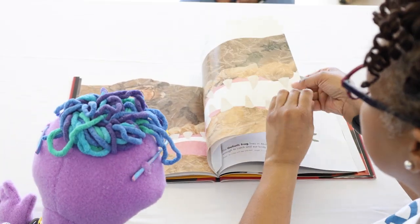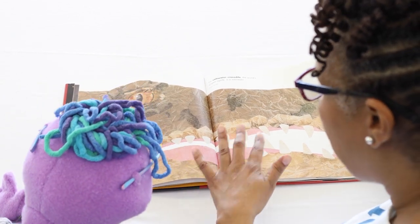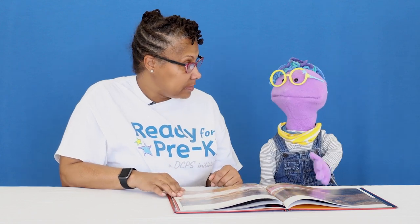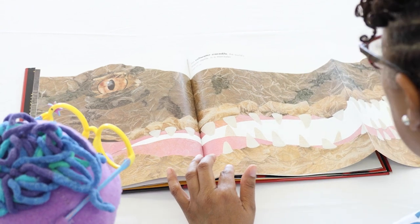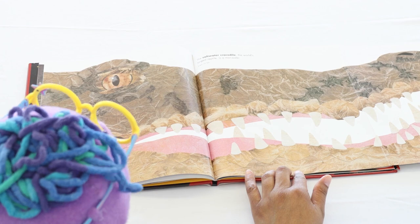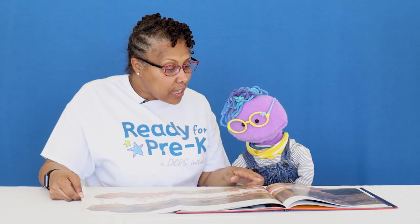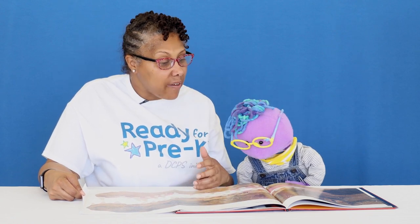Can we look at another page now? We sure can. This page is a saltwater crocodile. It's the world's largest reptile and it is a man-eater. That's the biggest mouth I've ever seen — almost as big as mine! Looking at this picture of the saltwater crocodile, what do you think we have the same? What do we have that the crocodile has? Do you know the answer?